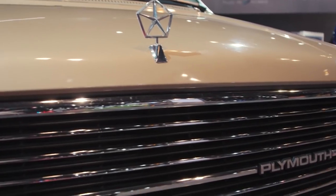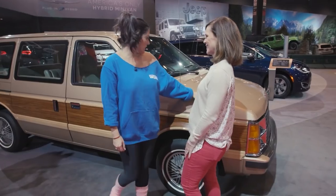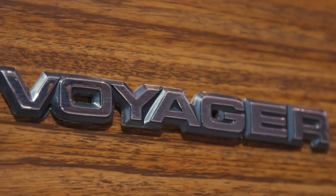This is our new 1984 Plymouth Voyager. You want to check it out? I would love to. Wait till you see what the future holds in the minivan world.